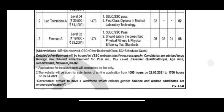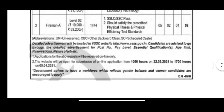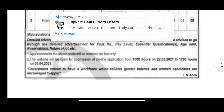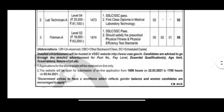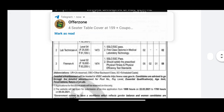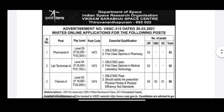We can apply for this post. The post is called Fireman A, and the number of vacancies includes two OBC and SC categories. You can apply for this post through the SSC, and you also need to meet the physical standard requirements.